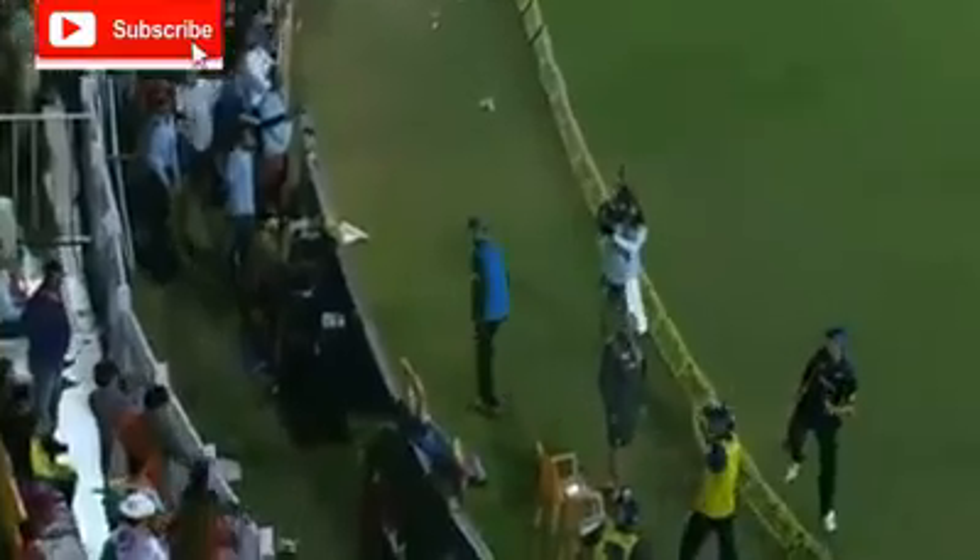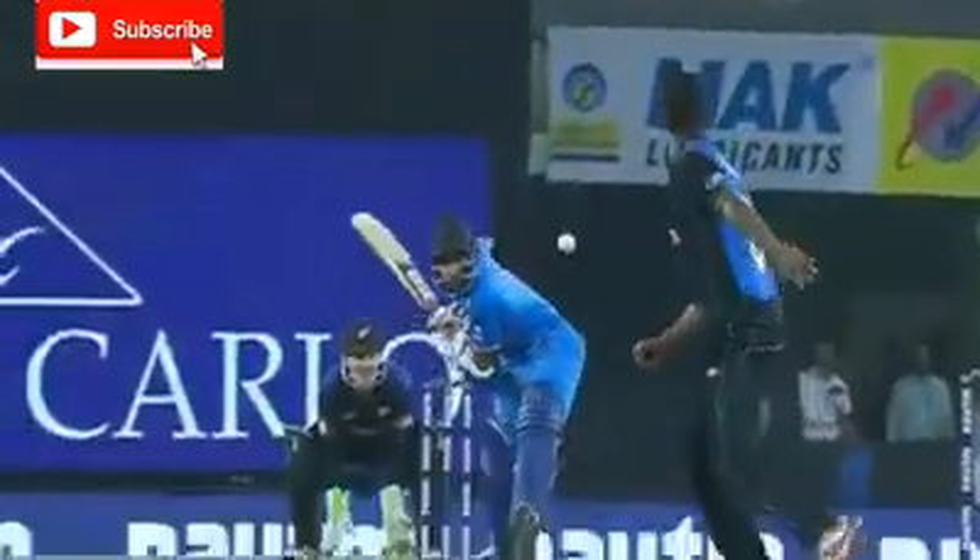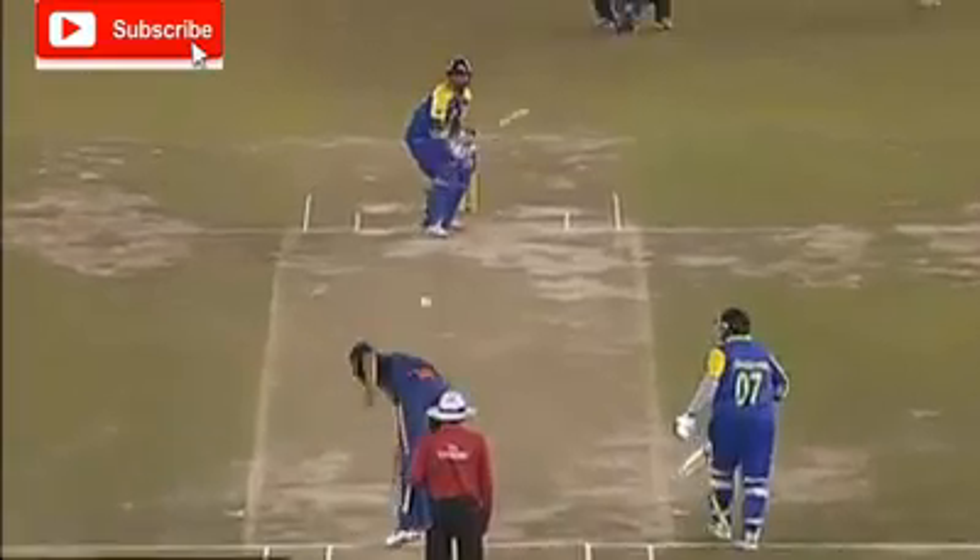And that's up in the air and will clear long off for six. That's a good strike. Got a little bit of room outside the off stump. There he is — he's hit it with the turn, he's made a good connection. Smashed.